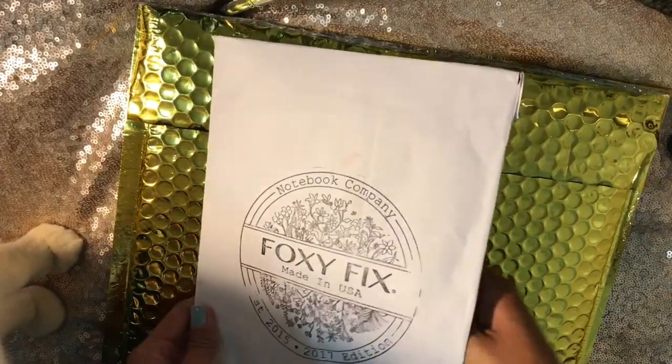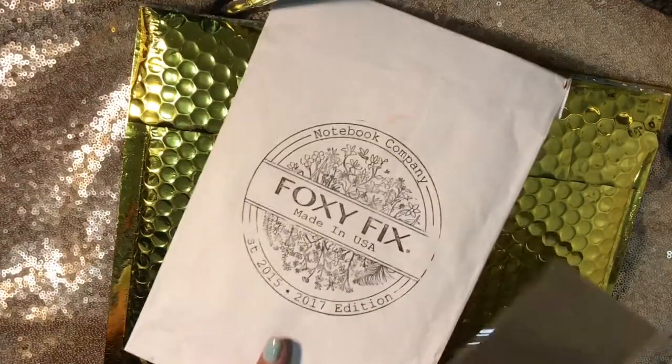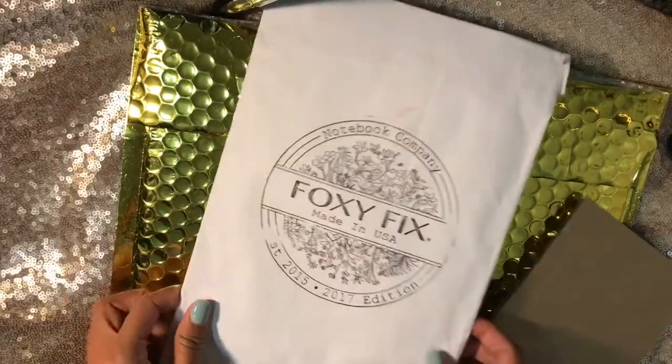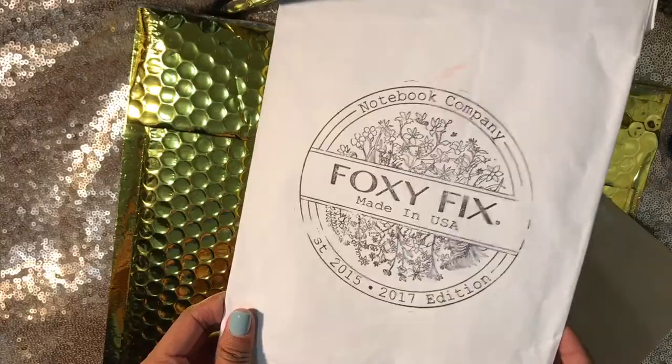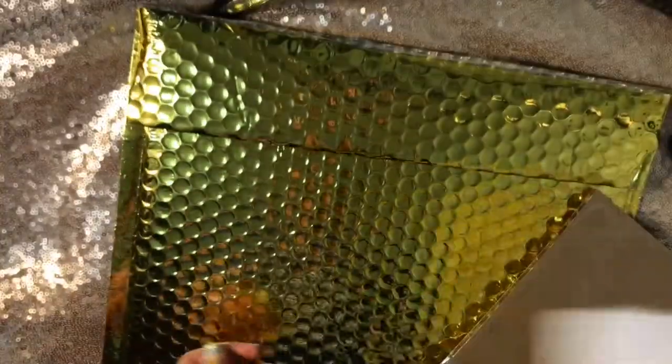I'll just show these to you really quick. Sorry about that — my cat was messing with the lighting. I'm so excited, you guys! Also, this packaging — look at that stamp. Is it a stamp? I think it's a stamp. It's gorgeous. I love it.